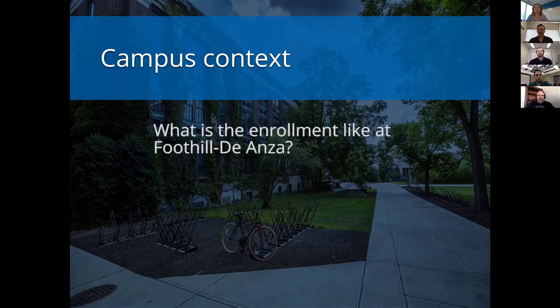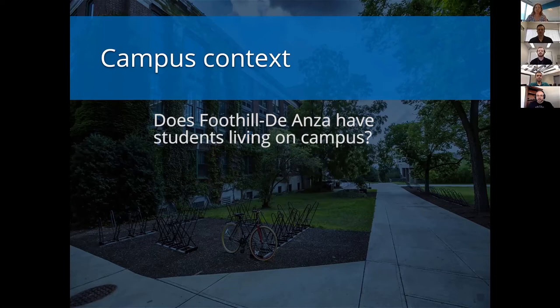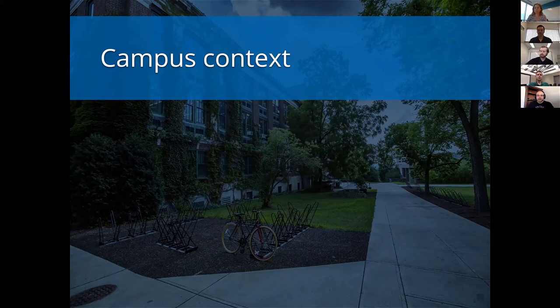For Foothill-DeAnza, for spring 2019 we enrolled just under 30,000 students, and that's a little on the low side — throughout the year we may see peaks as high as 35,000. We're also on a quarter system, so a combination of that high enrollment and those shorter academic terms means we have really high turnover. We don't have any student housing or faculty housing, so every student has to get themselves to one of our colleges by personal vehicle or public transportation. That means they really do interact with us very heavily through technology, most often their mobile phone.